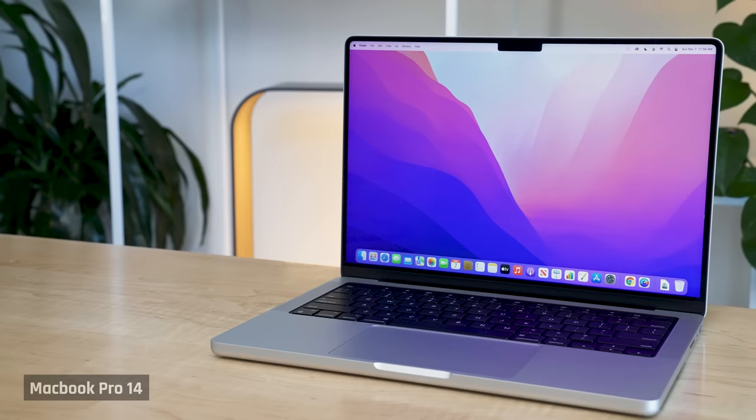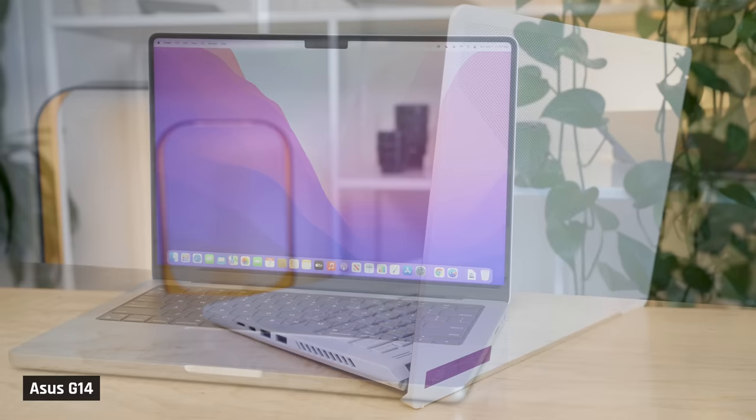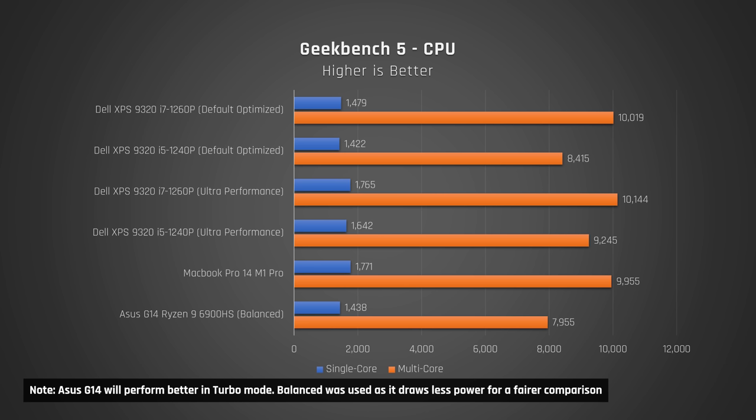Let's start with a look at Geekbench, which tests a variety of common performance tasks. I'll include results from my Apple MacBook Pro 14 with the base M1 Pro 8-core CPU, and for AMD lovers, I'll include results from a Ryzen processor as well. In single core on the default mode, we see only a 4% difference in performance, which is to be expected. But in multi-core, we see a massive 19% difference. In ultra performance, the difference isn't as dramatic, but still more than I would have expected — the i7 is 7% better in single core and 10% in multi-core.